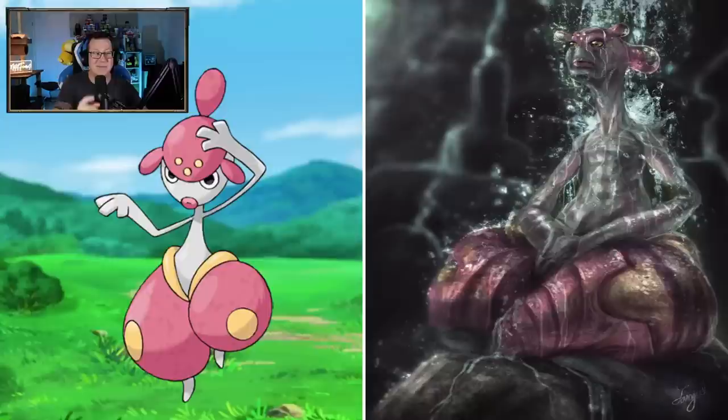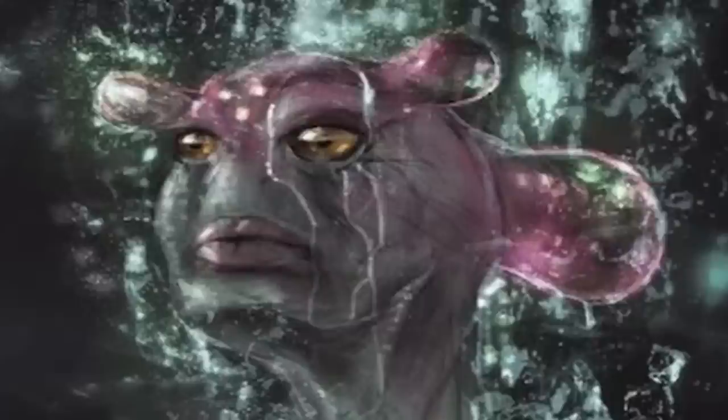Damn, that Medicham though - they really paid attention to the lips. Something I hate about Medicham is the lips, and they've definitely brought that into life. That's very cool though. Looks like he's meditating. That is really cool. Well done.